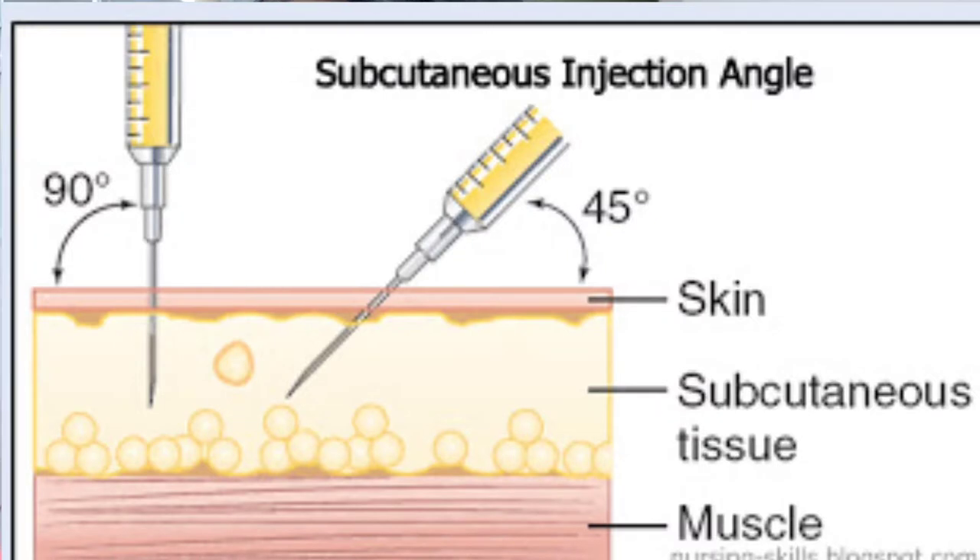Also, IM injections can deliver a large quantity of medication. How it's done: the needle is inserted at a 90-degree angle so that it pierces the skin down into the muscle. Depending on the location and your body type, you can use a one to one-and-a-half inch needle. Vitamin B12 has a very thin viscosity, so a small gauge needle like a 24-gauge can be used.